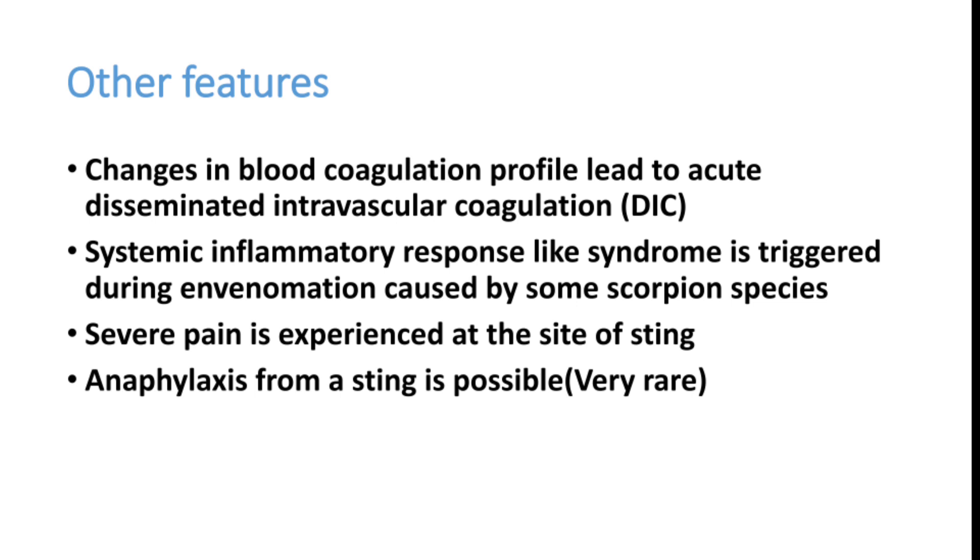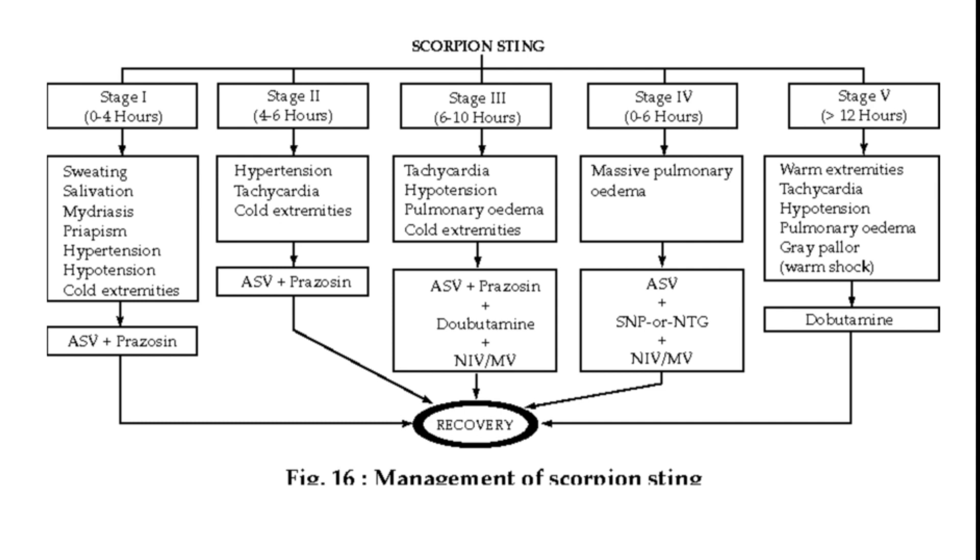There are five stages of this disease. Stage 1: sweating, salivation, mydriasis, priapism, hypertension, hypotension, cold extremities. Stage 2: hypertension, tachycardia, cold extremities. Stage 3: tachycardia, hypotension, pulmonary edema, cold extremities. Stage 4: massive pulmonary edema. Stage 5: warm extremities, tachycardia, hypotension, pulmonary edema, gray pallor — that is warm shock. All these result from acute alpha receptor stimulation causing vasoconstriction and tachycardia, leading to cardiac failure, hypotension, shock, and multi-organ dysfunction syndrome.